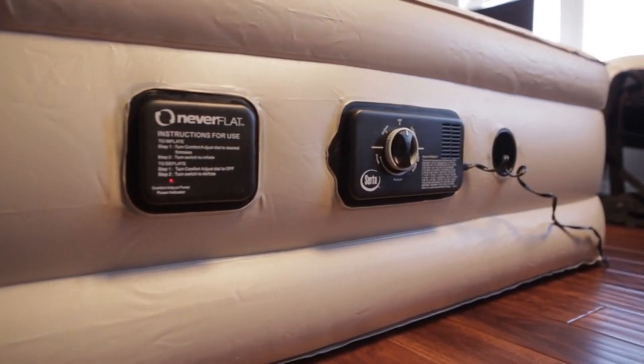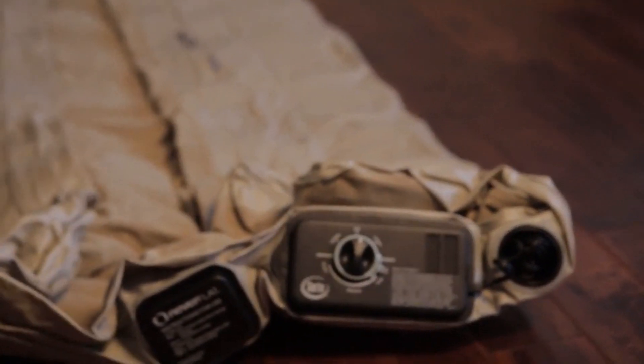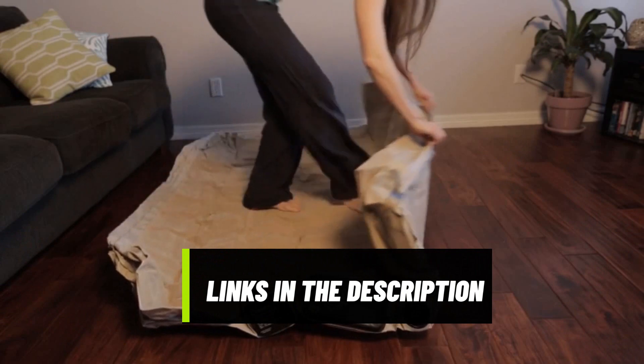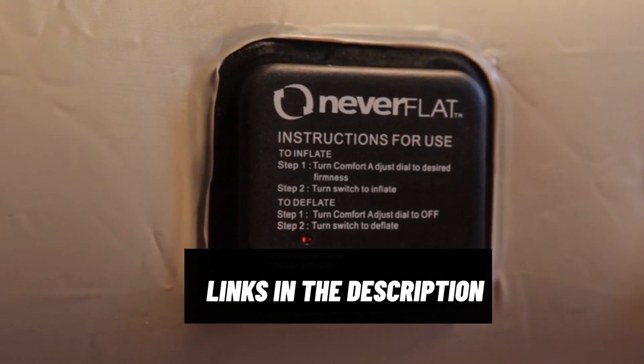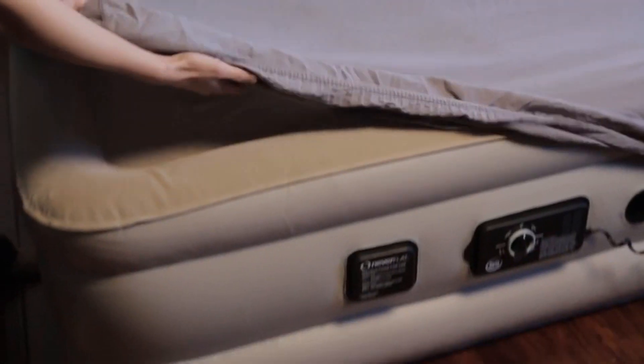We'll show you some of the best air mattresses and what makes each one special. If you're interested in any of the products we review today, check out the links in the description below — you can find more details and prices there. And don't forget, if you like this video, please give it a thumbs up and subscribe to our channel for more great reviews. Let's get started!